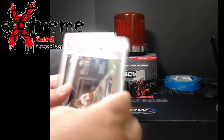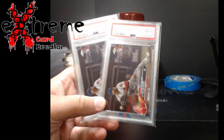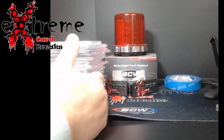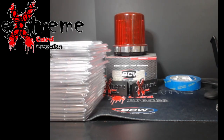Finally, two Rafael Devers Topps Chrome Update rookies, both PSA 10s — pretty cool to get stuff like that. This here is more my low-end inventory that I'll use between my slabs and when we start doing the eBay store again.